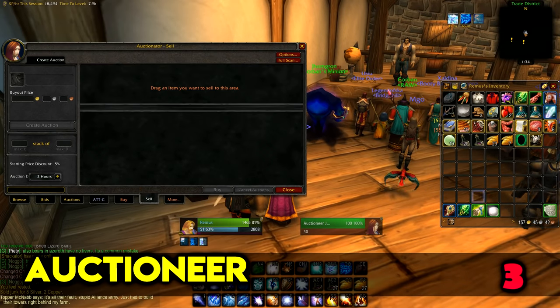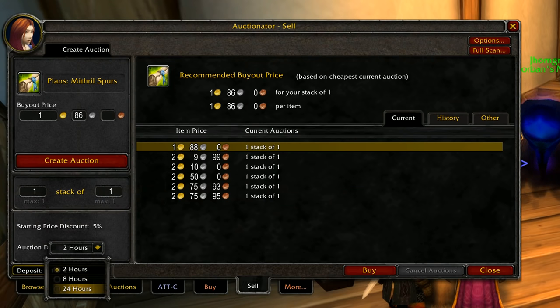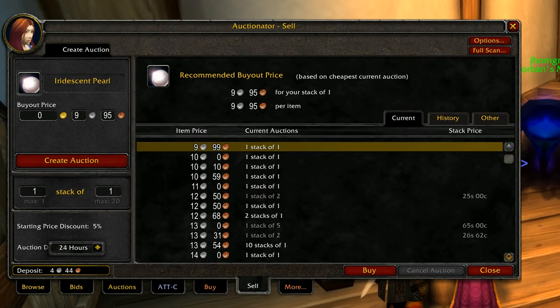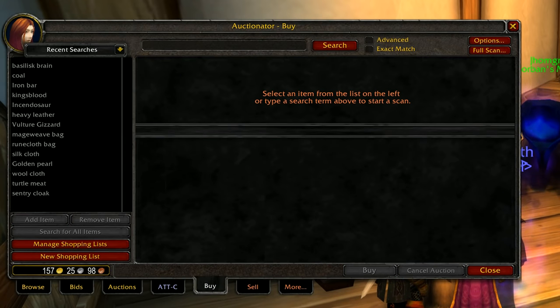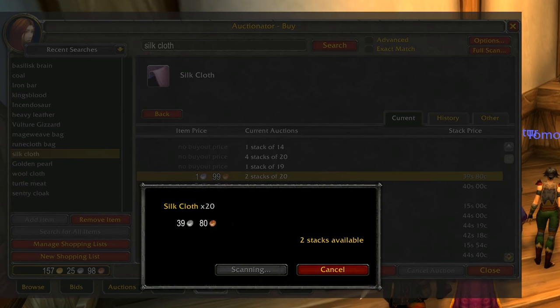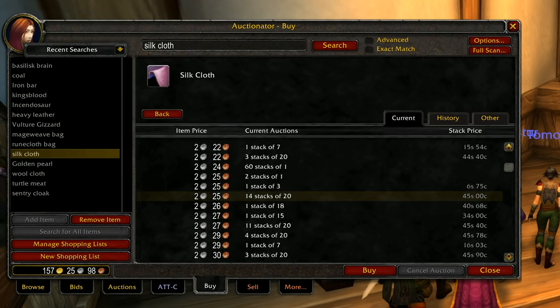Speaking of the auction house, Auctioneer is an awesome and simple addon for it. It helps you buy and sell faster and easier — you just place an item there and it sets it at the best price. You can also mass-post auctions, select how many stacks of how many items you want placed, and it helps you buy quicker at the lowest price after scanning the auction house for the item you're looking for.